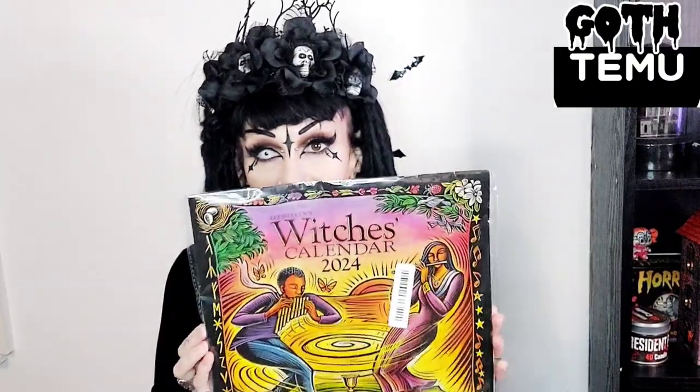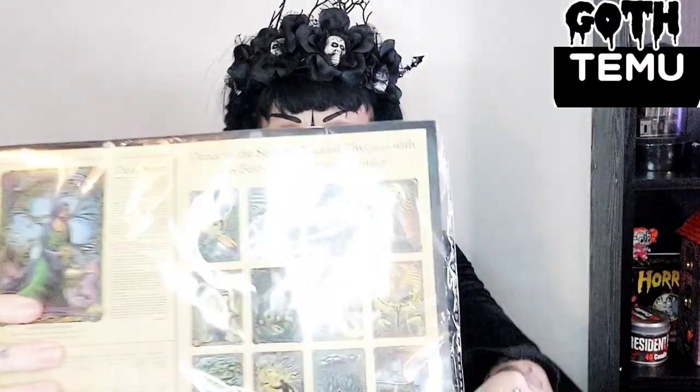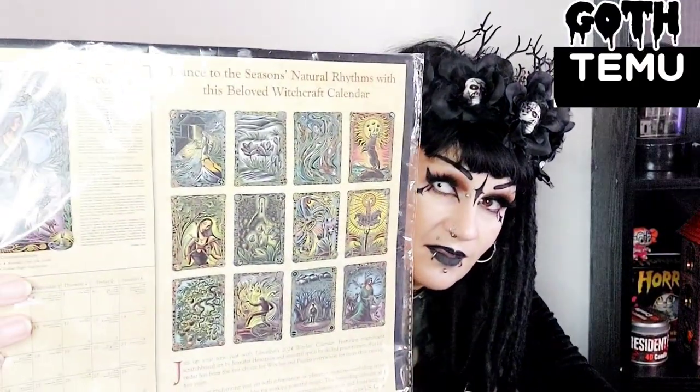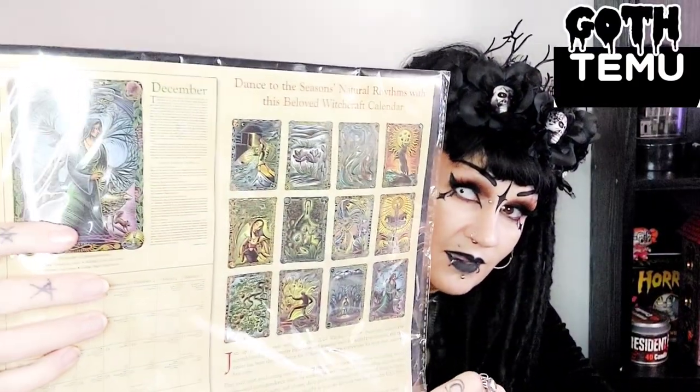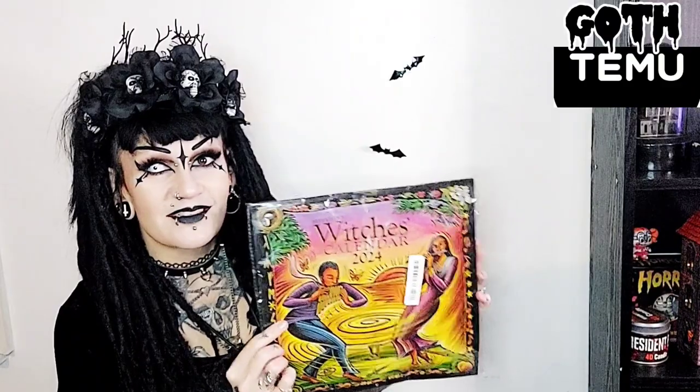Next thing. Oh yeah, I remember — I absolutely love the witch's calendar. I get one nearly every year and I saw it on there for quite a reasonable price, so that's how much this costs. I really like them, they've got really cool pictures for the seasons, and they've got all the moon phases, and colors and things like that to use throughout the year, throughout the months. I don't really have to think hard about getting this because I love them.